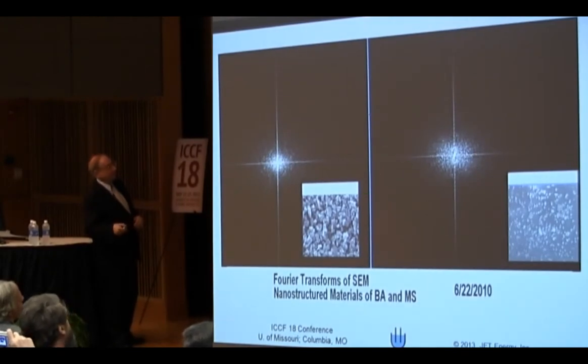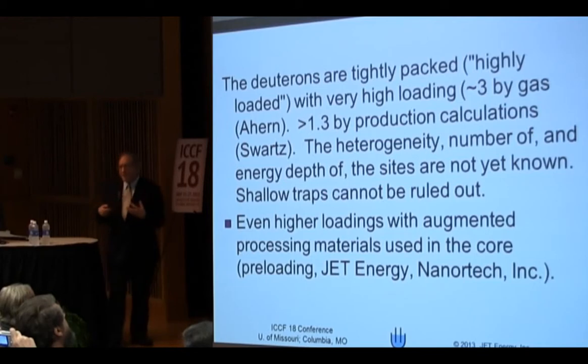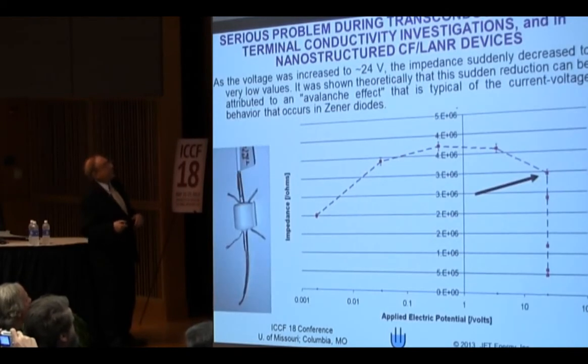Size plays a big role here. The deuterons get very tightly packed. I'm not sure that all of the active sites are filled, because I think we're putting on so much we're hitting other shallow sites — hitting other things that are probably not the critical site — but we do very high loadings. The zirconium oxide prevents aggregation.